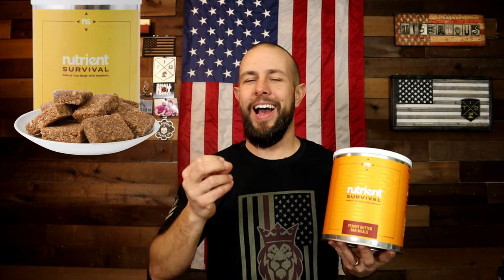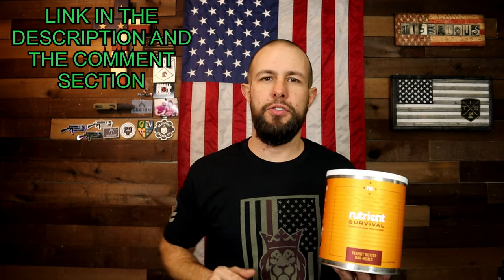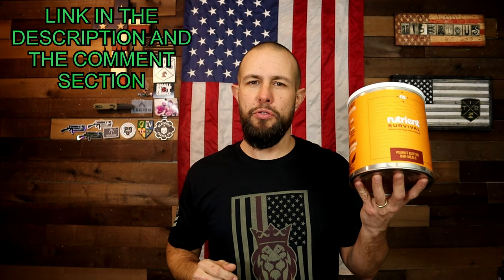Today we're going to start with Nutrient Survival as the first company. They were very nice to send me a package of their peanut butter bar meals — I absolutely love peanut butter. There's also an affiliate link down in the video description and pinned in the comment section if you want to support this channel. Just use those links to make a purchase at Nutrient Survival.